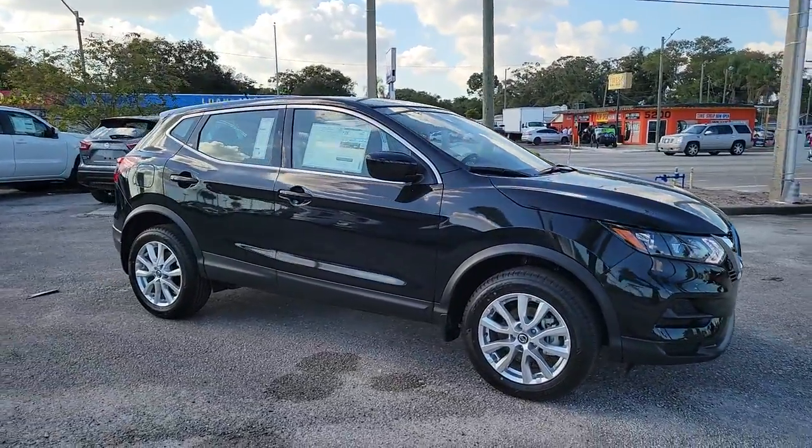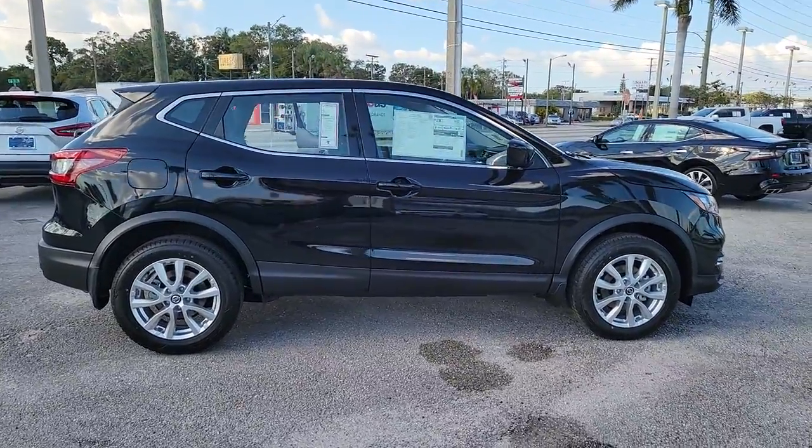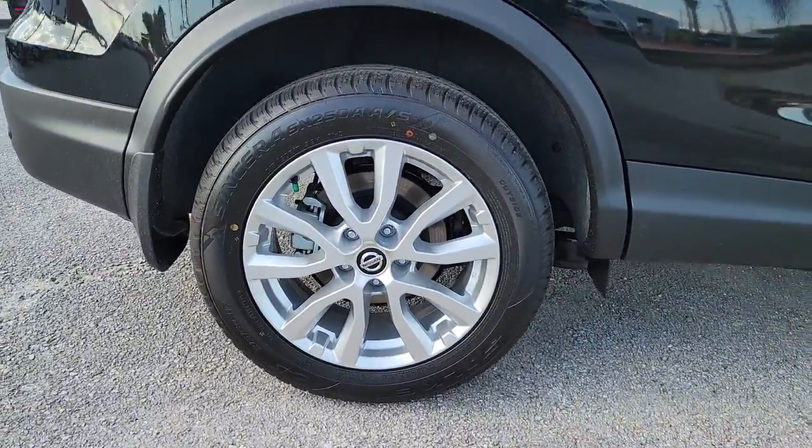Go home happy with the 2021 Nissan Rogue Sport. Here's a stylish, efficient Rogue that has the features you need to stay on top of today's demanding lifestyle.